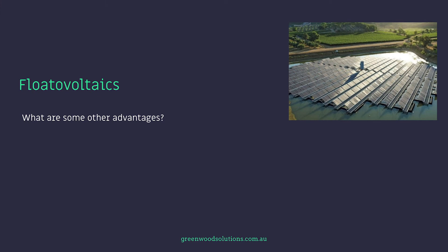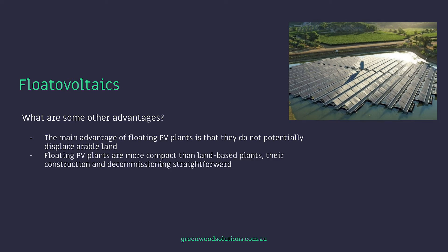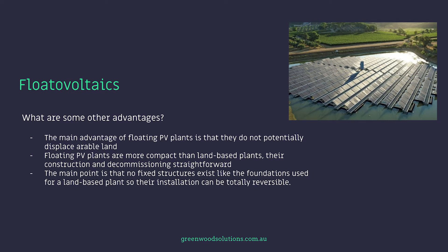What are some of the other advantages? The main advantage of floating PV plants is that they do not potentially displace arable land, which is really important — we've covered this in our agrivoltaics presentation. Floating PV plants are more compact than land-based plants, and their construction and decommissioning is more straightforward. No fixed structures like foundations exist, so their installation can be totally reversible.